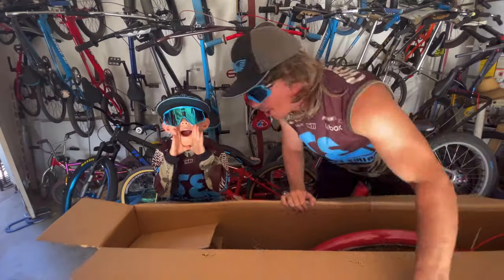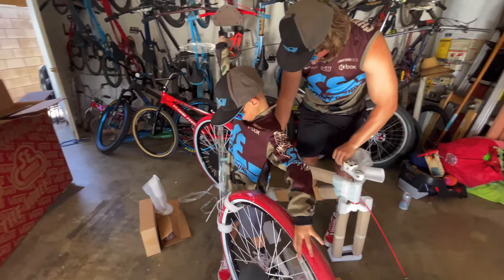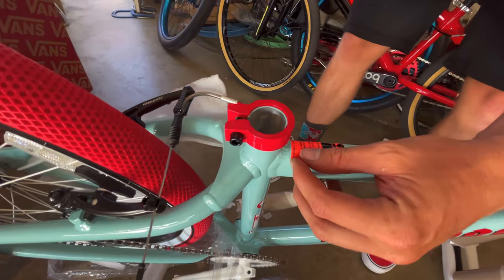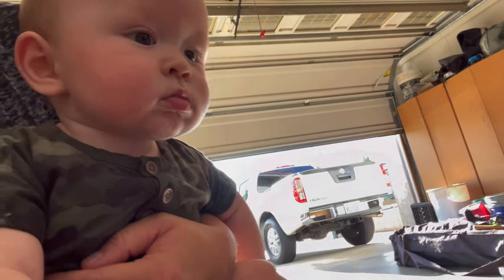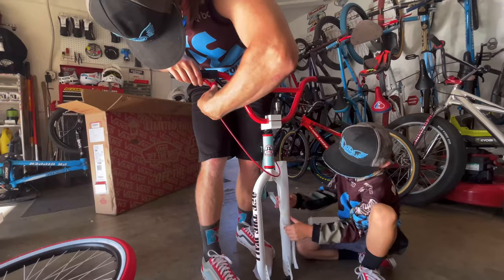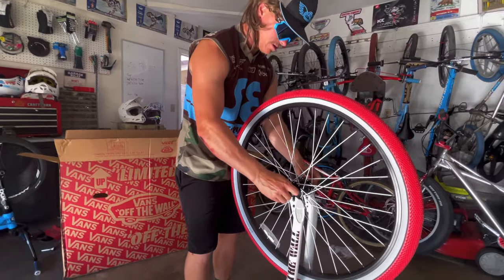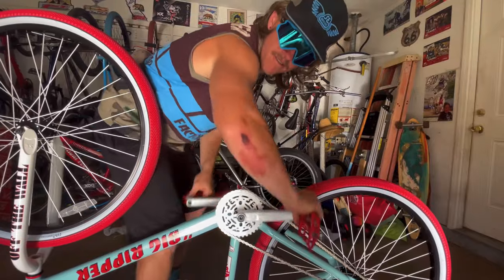We have the limited edition SE Vans Big River with a unique plume, red and white colorway. We're going to peel off this warning label that I can't read anyway. SE Flyer Seat, red chromo power wing cruiser bar. Vans and Colt 29 inch by 2.1 tires. Vans and Colt grips, double wall rims with sealed bearing and high flange hubs.